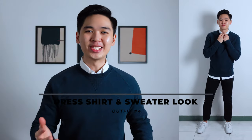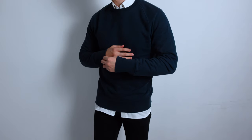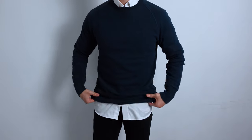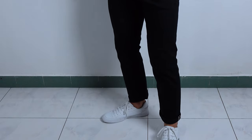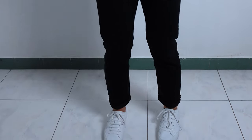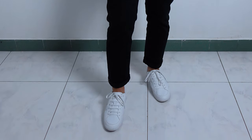Outfit number 4: if things are on the colder side, try the dress shirt and sweater combo. I'm layering the white dress shirt from the first outfit with a navy crewneck sweater. To reduce the formality, I decided to leave the shirt untucked. On the lower half, the same black jeans from the second outfit, and for shoes, the same white leather sneakers from the third outfit. I'm mixing and matching the same pieces from previous outfits — that's how Smart Casual is supposed to be. Focus on versatility because you'll get way more outfits out of it.